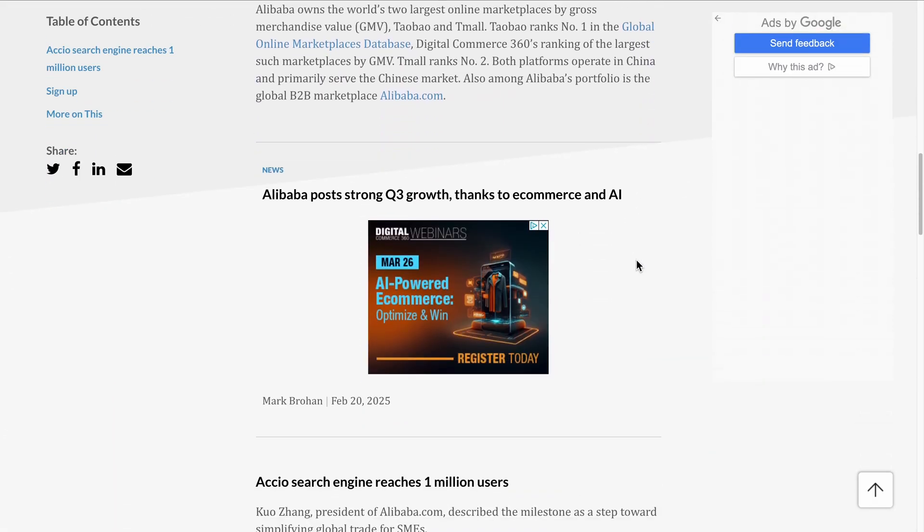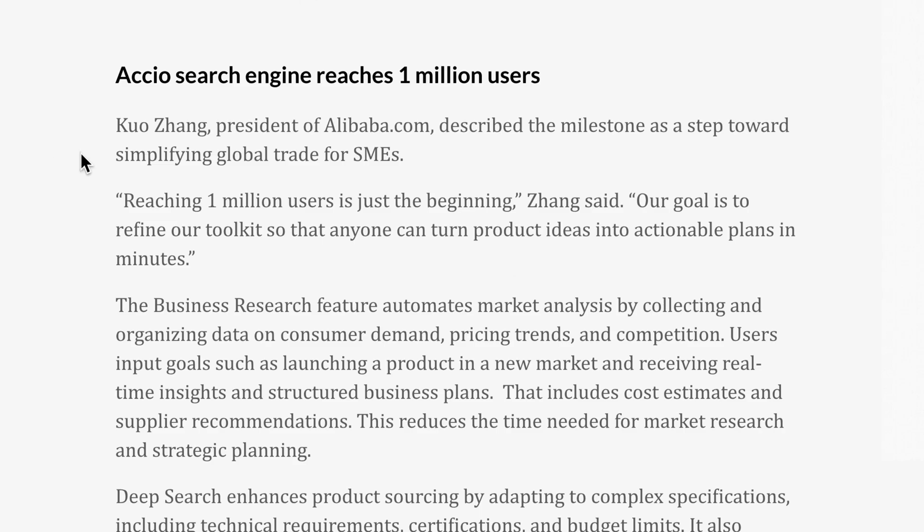Sourcing a new product usually means endless supplier websites, emails, and hours of research. But with Axio, an AI-powered sourcing tool, you can cut that time down by five times and find suppliers with confidence. This video is sponsored by Axio, but after using it myself, I can see why over a million businesses are already on board.